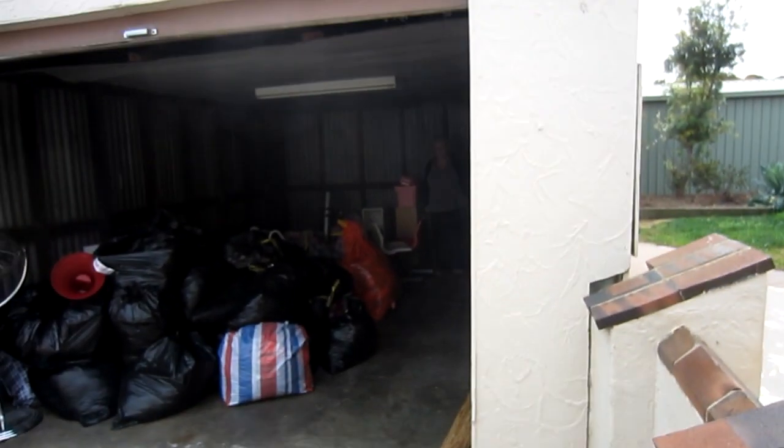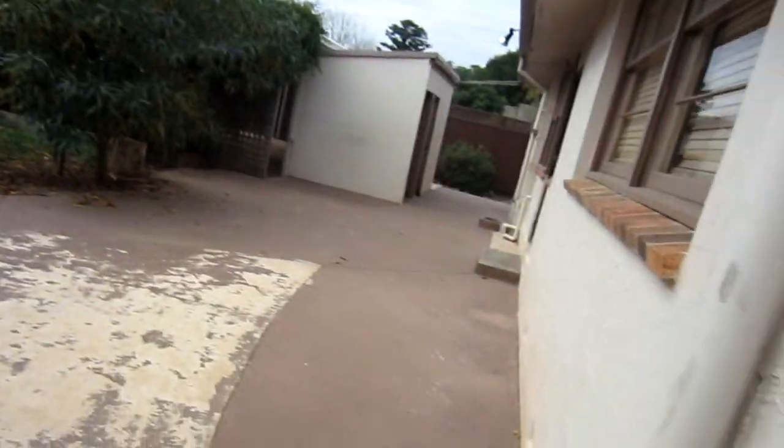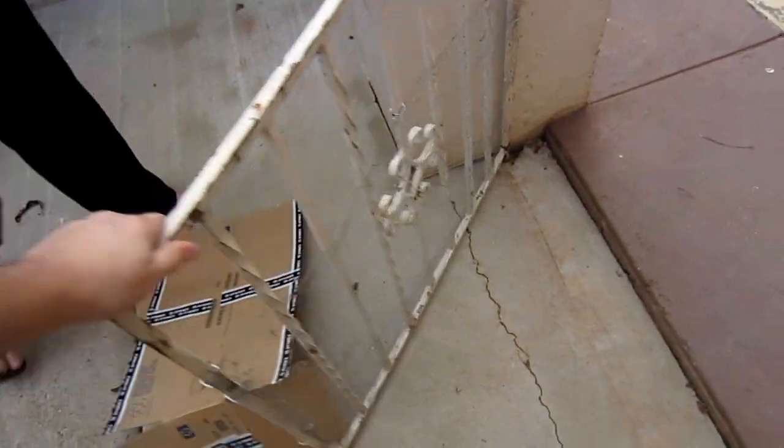Oh shit, looks a bit different in the daytime. Look how big the yard is! Look at the little thing — the mesh ground they put on there so the dogs won't get out. Pretty cool.